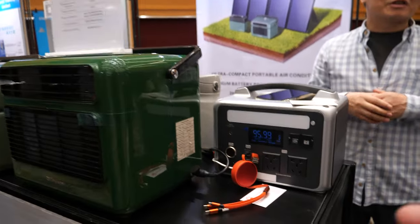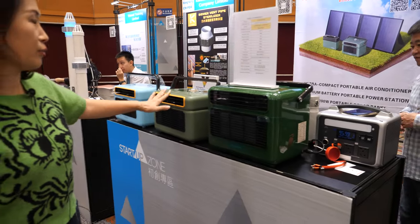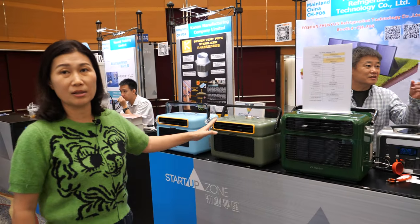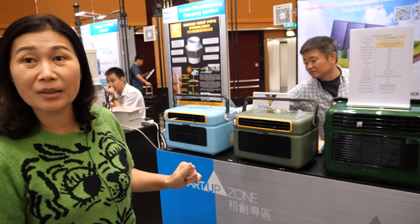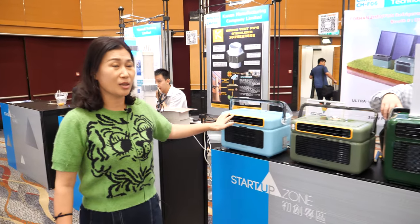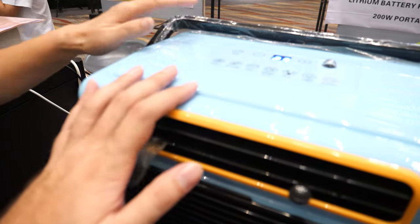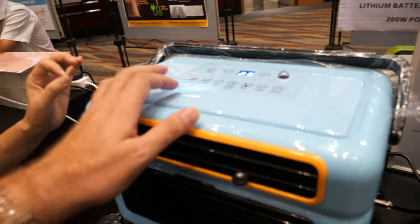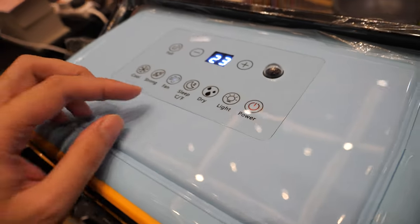So with one power station, how long will it last? For example, this one can power this air conditioner for about six hours. In sleeping mode it uses around 140 watts, and on strong mode maybe 200 watts. On medium use, around six to seven hours.